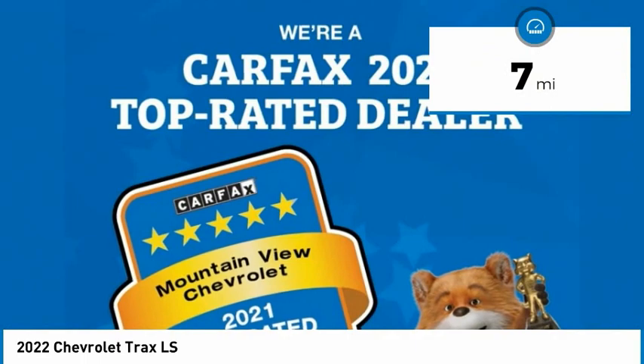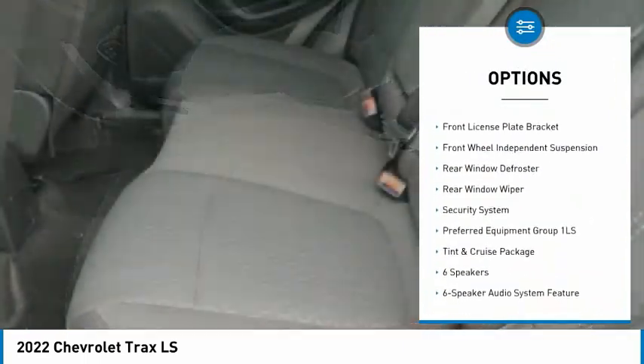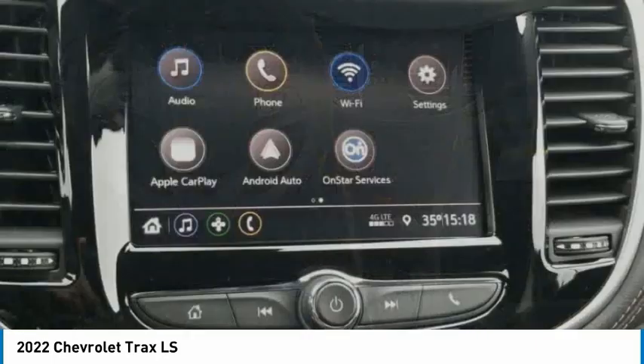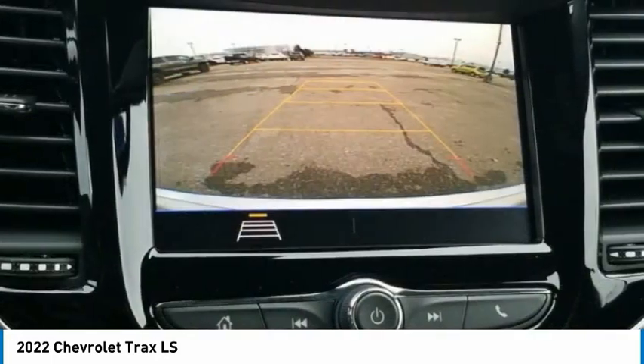Here are some of this vehicle's great options: electronic stability control, alloy wheels, brake assist, traction control, remote keyless entry, front license plate bracket, front wheel independent suspension, rear window defroster, rear window wiper, security system.